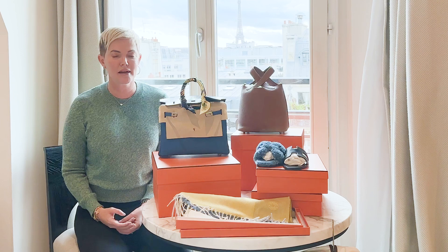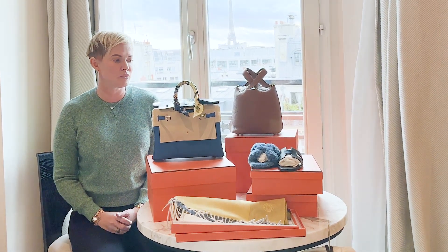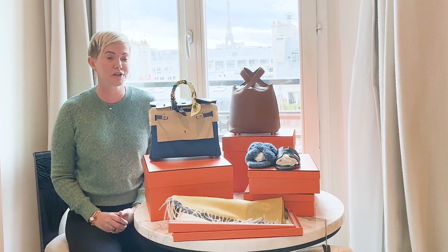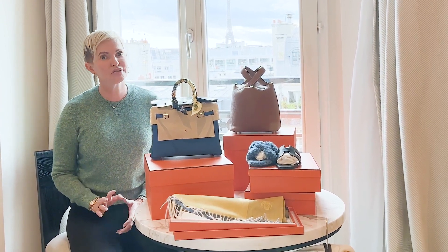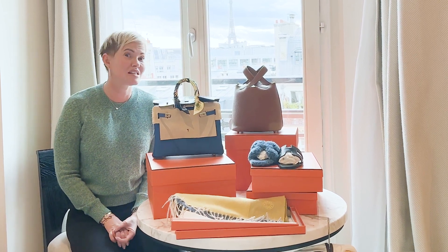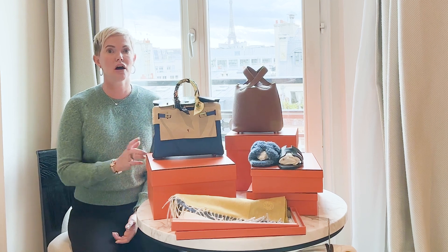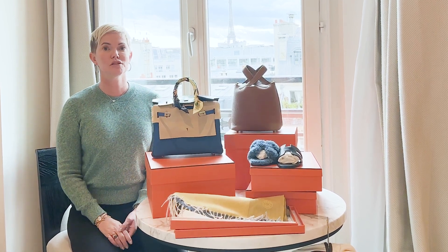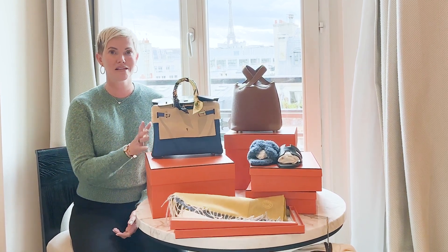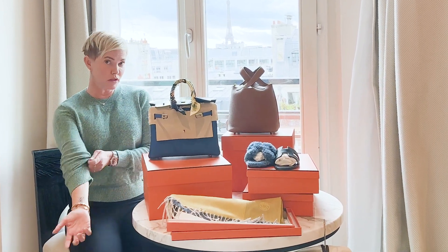Many of you say the store said they have none — that actually does happen. Generally speaking, you can say something like 'can you let me know in the next couple of days if you get one so I can come back,' especially if you made a spend in non-quota bags. Your sales associate does not make commission on selling you a quota bag.